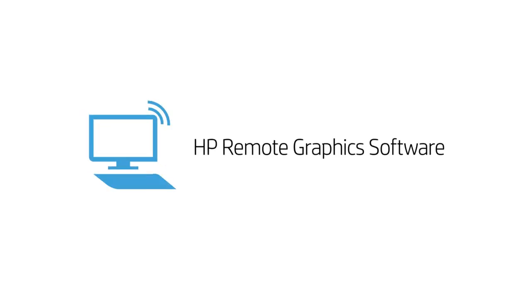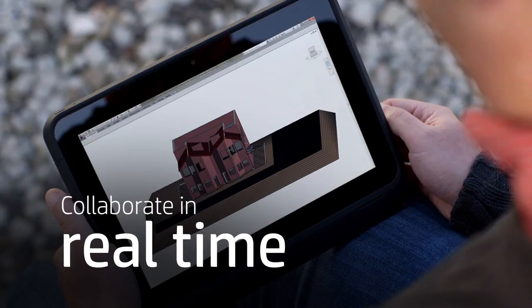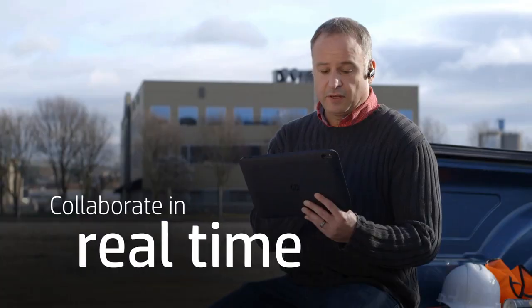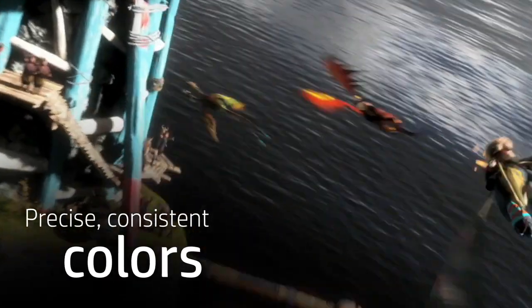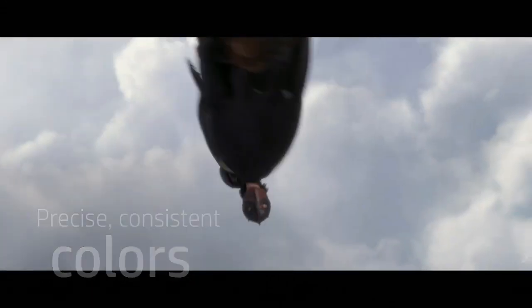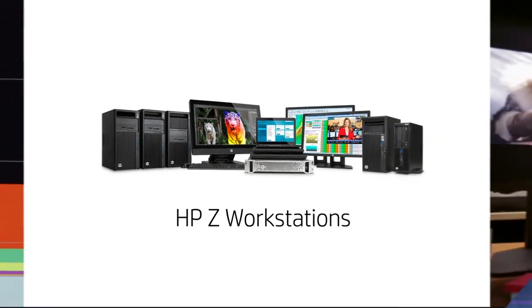With HP Remote Graphics Software, you get high-performance remote access to workstation graphics for real-time collaboration from anywhere you have internet access. And HP DreamColor technology offers a palette of more than a billion colors — you'll get precise, consistent color every time across your entire digital workflow. So whether you're shaping dreams or building wonders, HPZ workstations make it all possible.